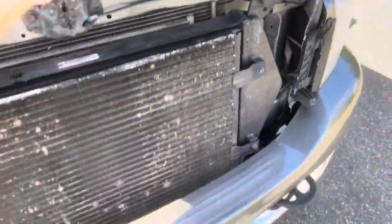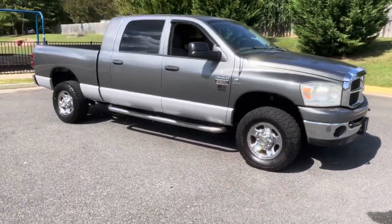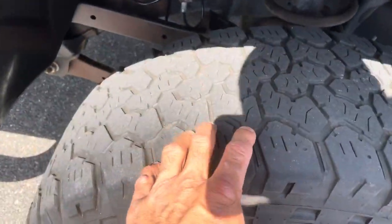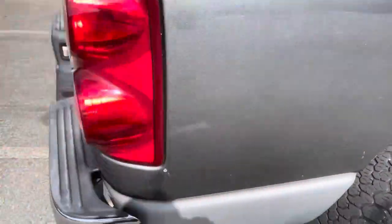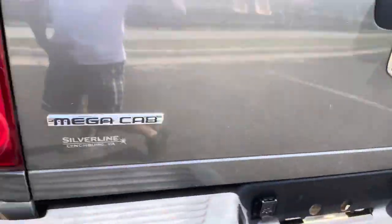It's a really nice truck — runs and drives phenomenal. I'd say about 50% tread on all four corners. Other than that, it's just a really nice truck. It runs and drives good, it sounds phenomenal. Let's hear it — ready? We'll drive off. Four by four, SLT.